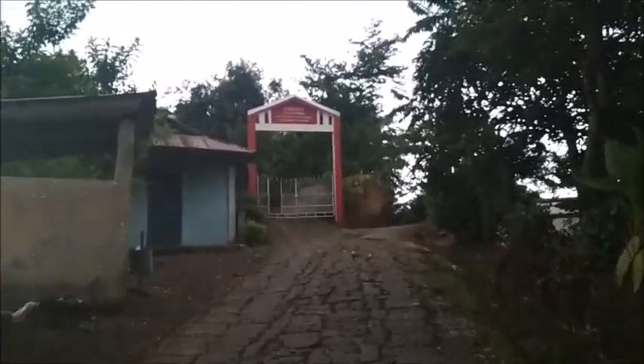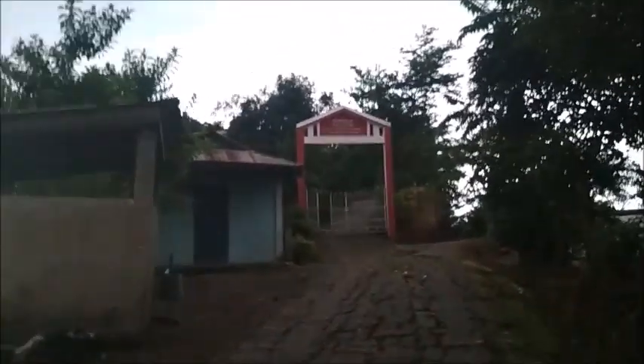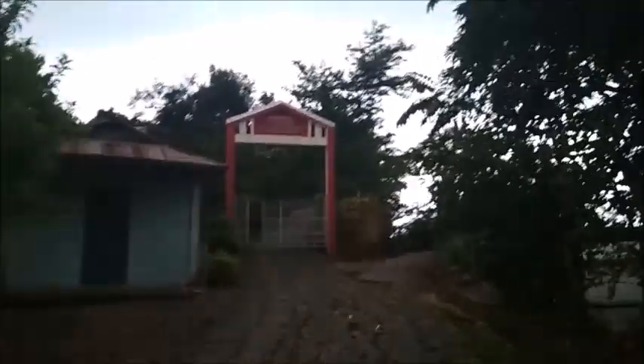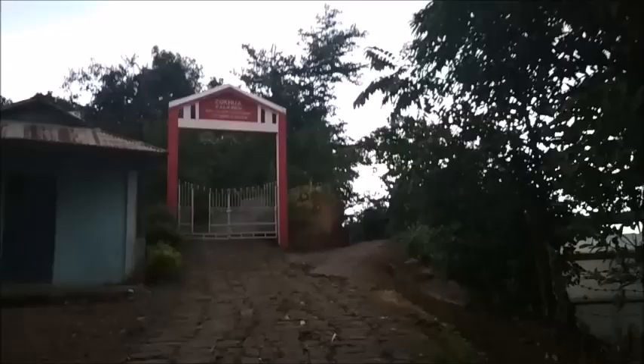We can see the chief's house, and then the widow's house. The widow's house? In the widow's house, there is no window. Let us go and have a look.